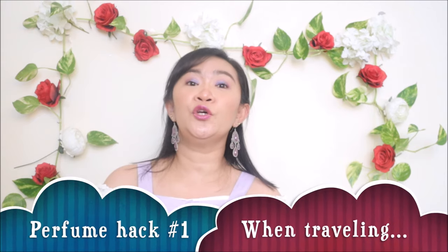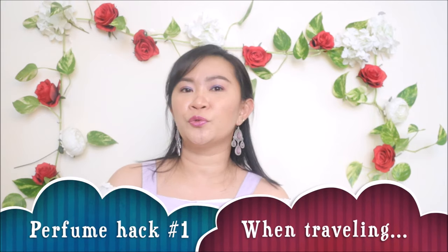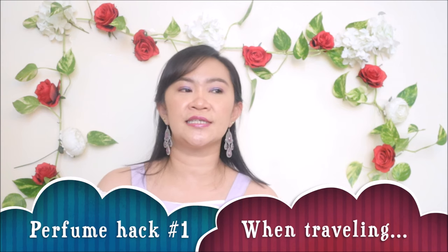Let's move on now and talk about the three perfume hacks. The first hack is about traveling. When you plan to travel, we pack all our things beforehand — bags, shoes, clothes, toiletries, everything. Of course we shouldn't miss taking our favorite perfume so we can enjoy our travel. The first hack is a tip for when you go and pack your things.